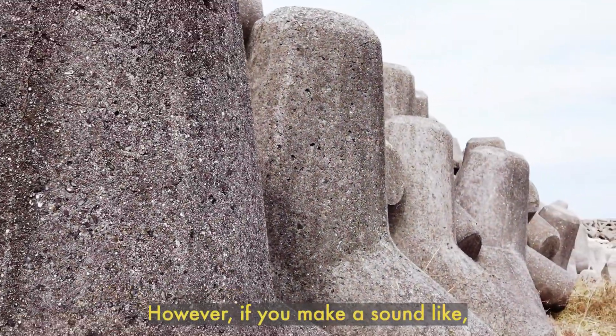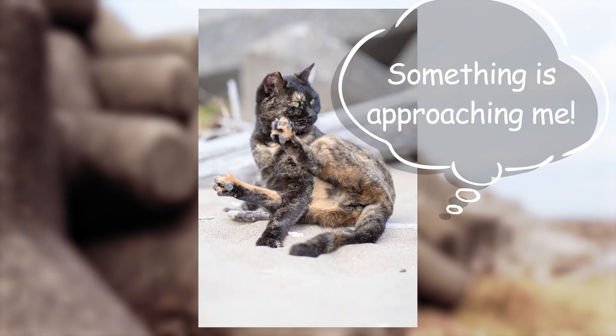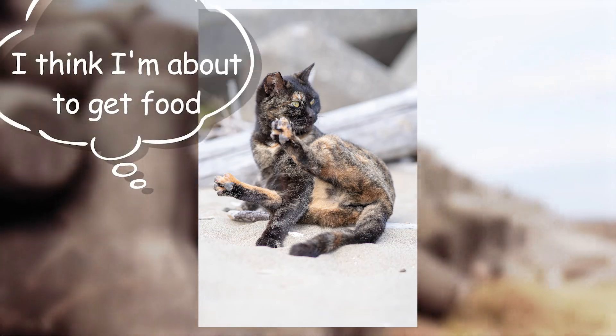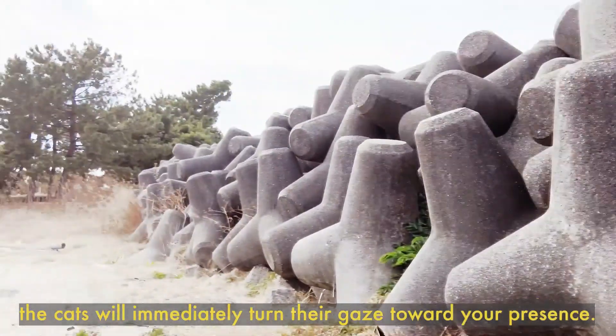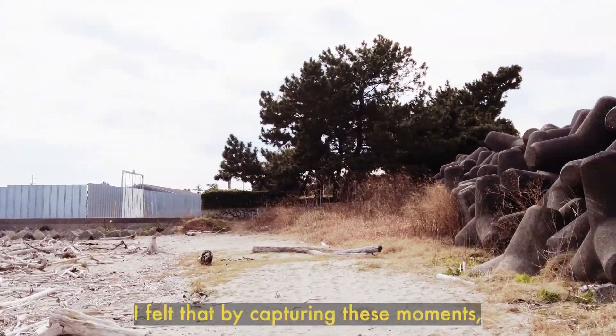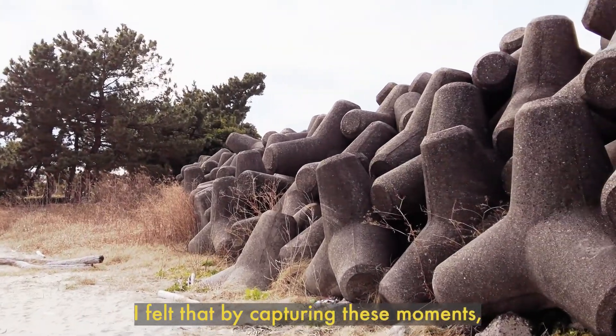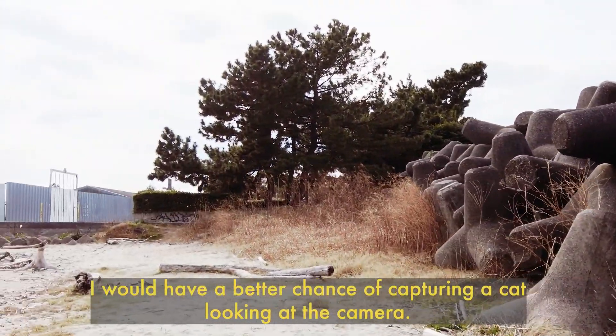However, if you make a sound like something is approaching me, or I think I'm about to get food, the cats will immediately turn their gaze toward your presence. I felt that by capturing these moments, I would have a better chance of capturing a cat looking at the camera.